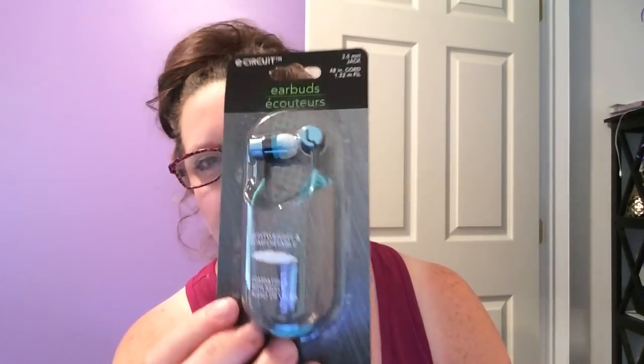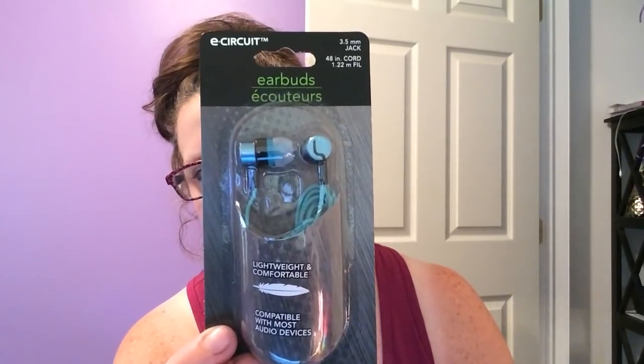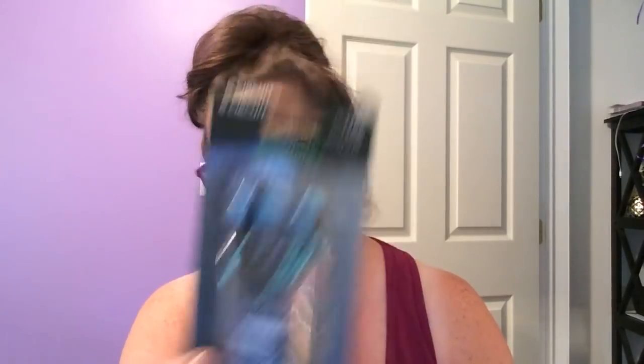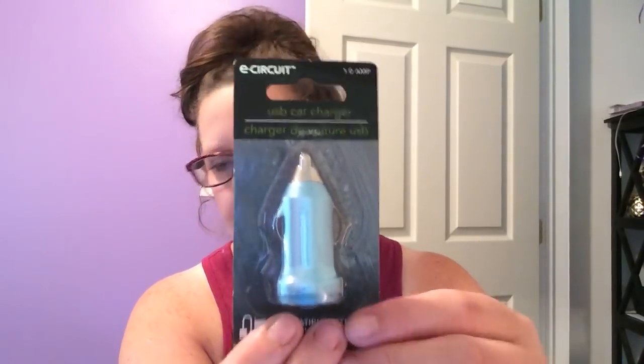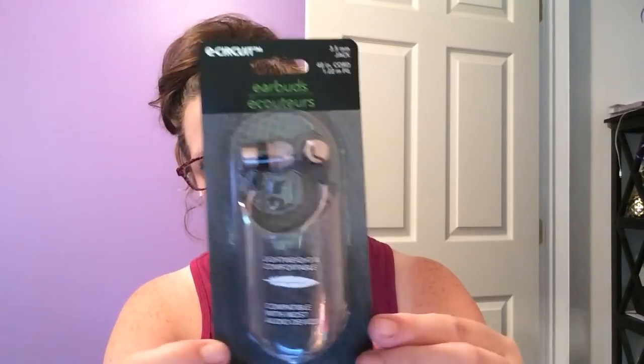These are the E-Circuit earbuds. These have the 3.5mm jack. You get a 48-inch cord. These are like in a bluish — I want to say teal, but it's really not teal. It's like a bluish type of teal. For $1, this is a great stocking stuffer. Kids lose these, I lose these like crazy. They also had the matching car charger to go with it, so the colors are identical — they are meant to go together. I also found it in this version, which is kind of like a champagne color.